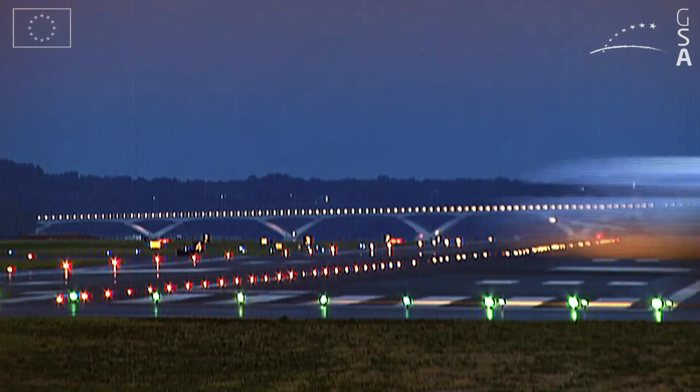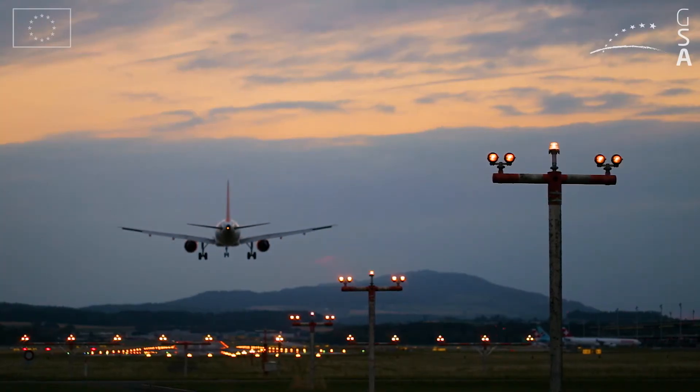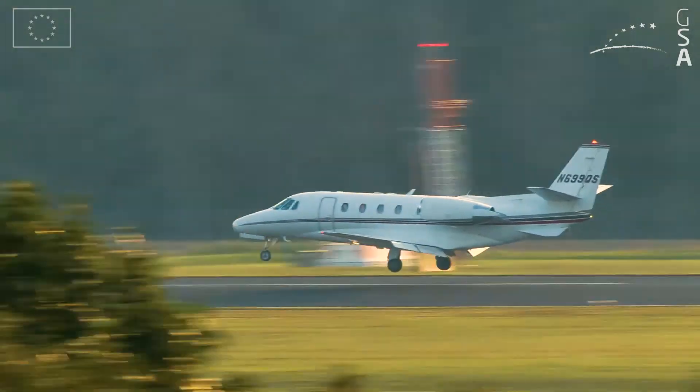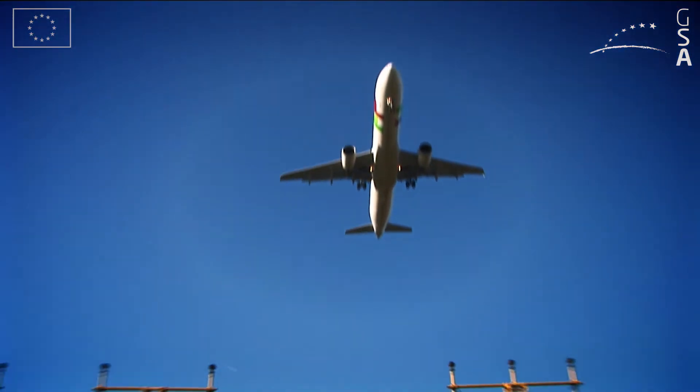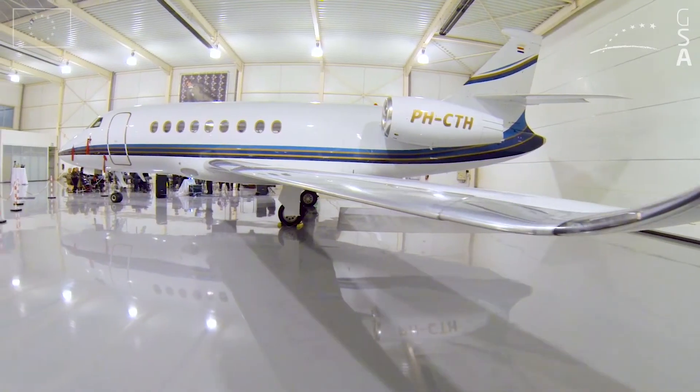EGNOS can also reduce the impact of aviation on the environment by facilitating curved approaches and continuous descent paths, therefore reducing both noise and emissions. We do continuous descent, so we end up with a lower noise print, less carbon emissions and better fuel economy.